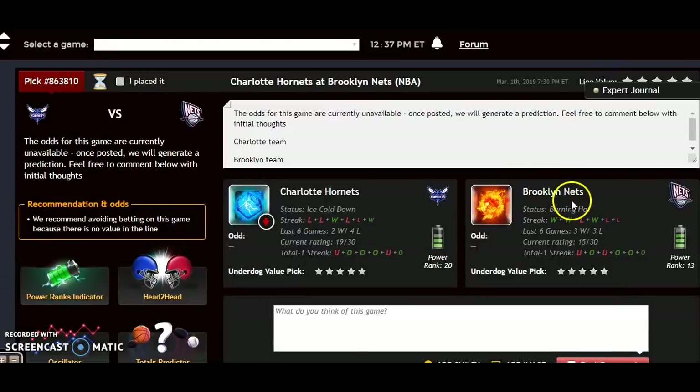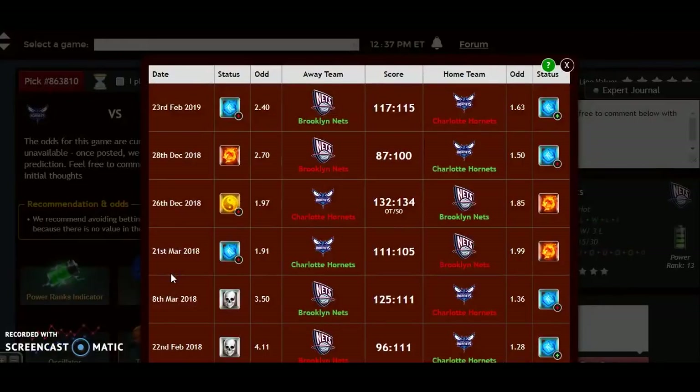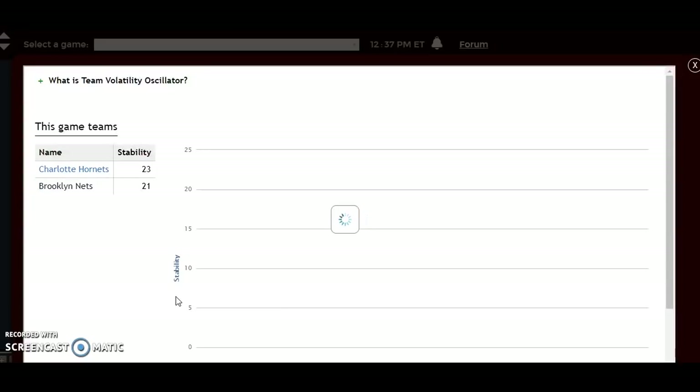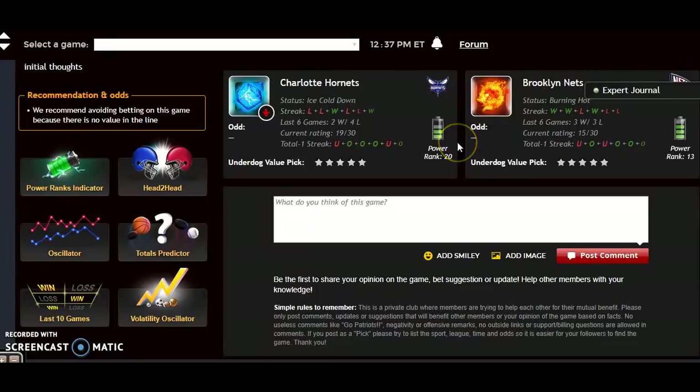The Nets are burning hot and the Hornets are ice cold. At head-to-head matchups for this season, the Nets have had the better of the series, winning two out of three games, although two of those three games were very close in score. Looking at the volatility oscillator to see how stable the teams are, they're both among the most stable teams in the league at plus 23 and plus 21, meaning they perform very consistently according to their favorite-underdog status.